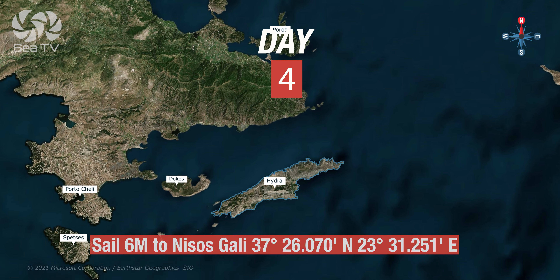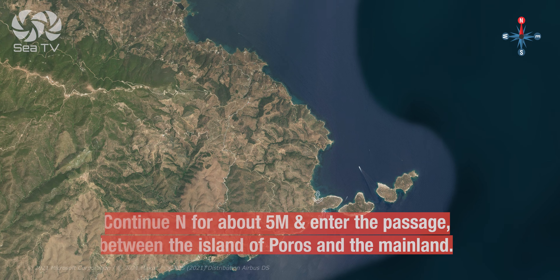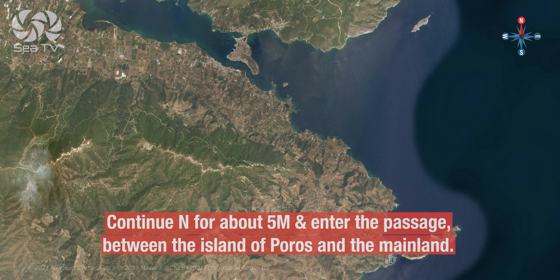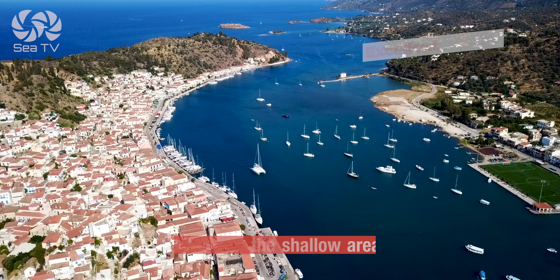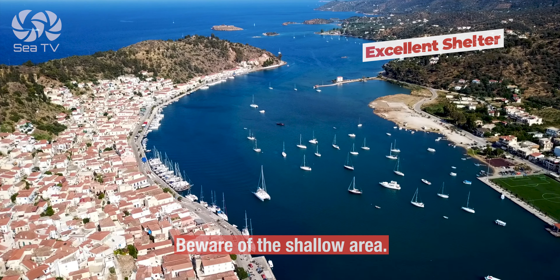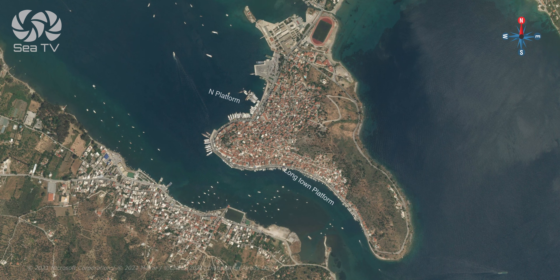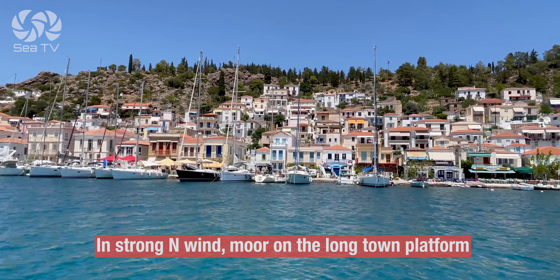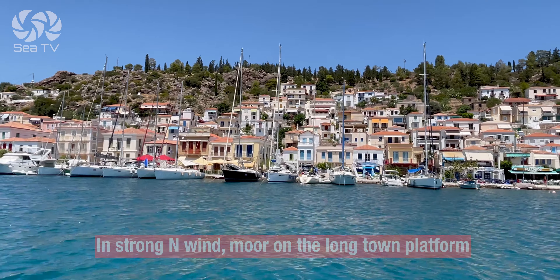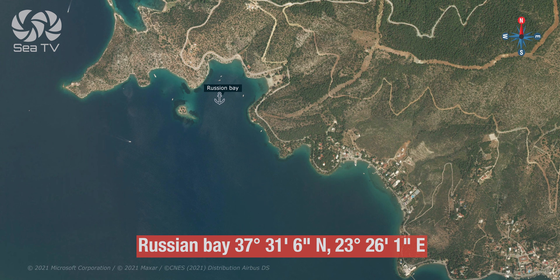Day four: sail six miles to Nisos Agkistri — amazing anchorages around. Continue north for about five miles and enter the passage between Poros and the mainland. Beware of the shallow area. In calm weather, you can moor on the north dock or on the floating dock. In strong north wind, you can moor to the town quay. There are also magnificent anchorages around the northern part of Poros.